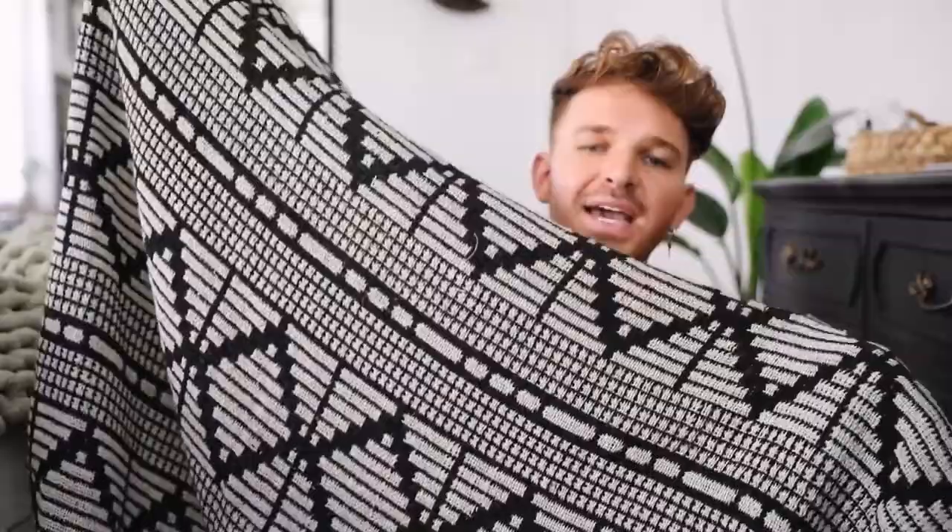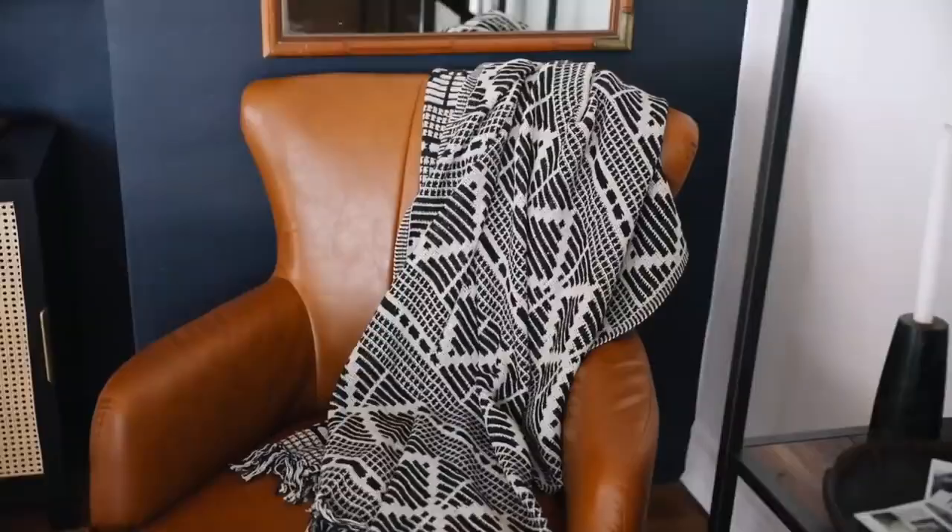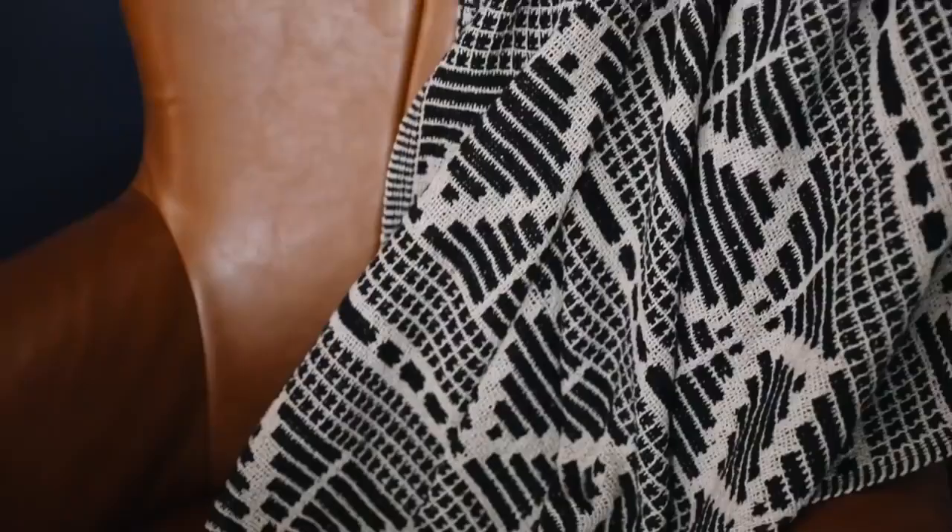A throw blanket that is just sitting right next to me — this is probably my favorite throw blanket I've ever purchased online, because most times I just buy them in stores so I can see what I'm getting. But I saw this one and the pattern was really intriguing to me — a perfect mix of interesting but neutral, but woven, full of texture, with tassels on the end.